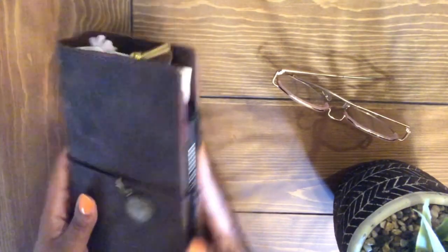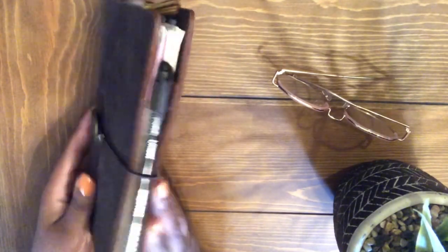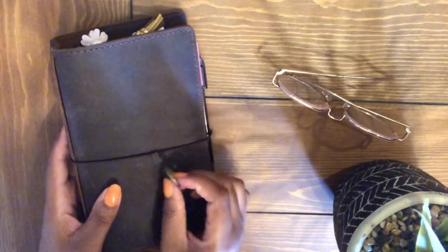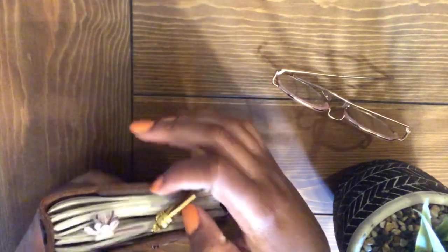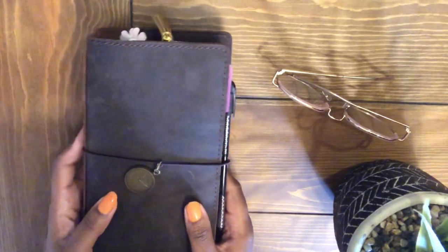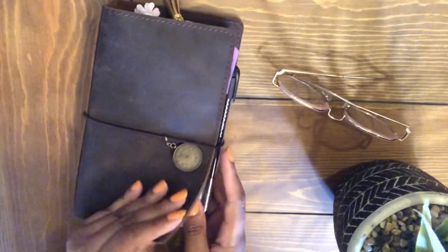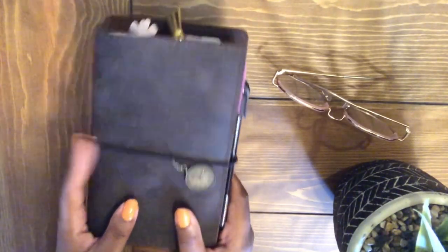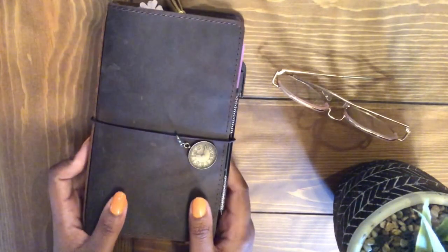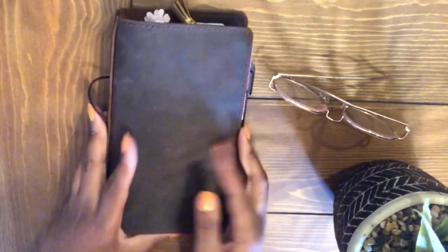Up next, this is my work planner — one that you may not see very much on my YouTube channel because it's for work. It is a September Leather TN in the standard size. I had a few nicks and knocks here and there, but I added paper clips and stuff to jazz it up a little. I'm not going too crazy with deco because it's a work planner. I love the leather to bits — this September Leather and Speckled Fawns leather is what made me really fall in love with TNs, and I have more coming.